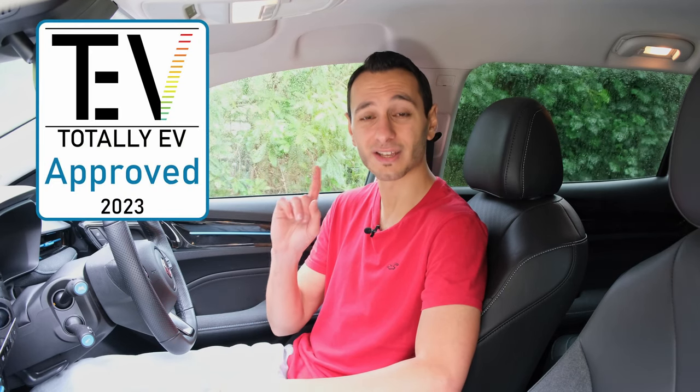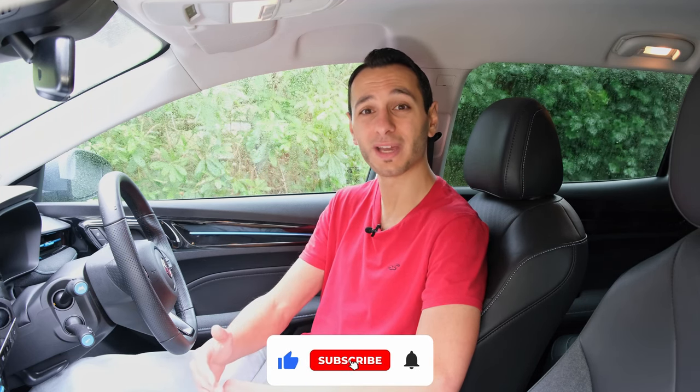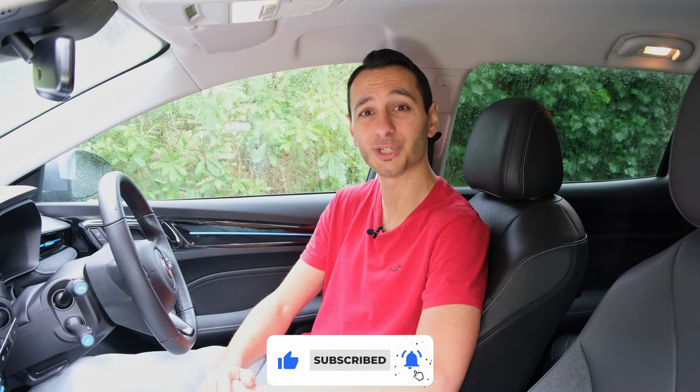Ultimately, the MG5 EV's audio system is neither bad nor great, and therefore will suffice for most consumers — as such it gets our approved audio award. I'd be curious to know what you make of the audio system down in the comment section below and how you feel it compares to some of its competitors. If you've liked this independent detailed review and want to see more, definitely consider dropping a like, subscribing, and hitting that bell notification — all of which would be greatly appreciated. I've been Chris from Totally EV, and I'll hopefully see you in the next one. Take care of yourselves and goodbye.